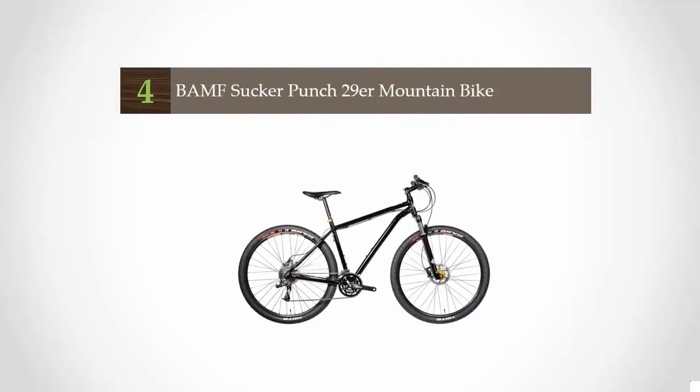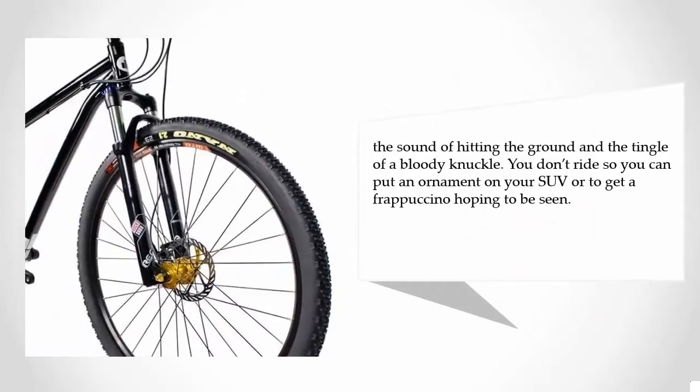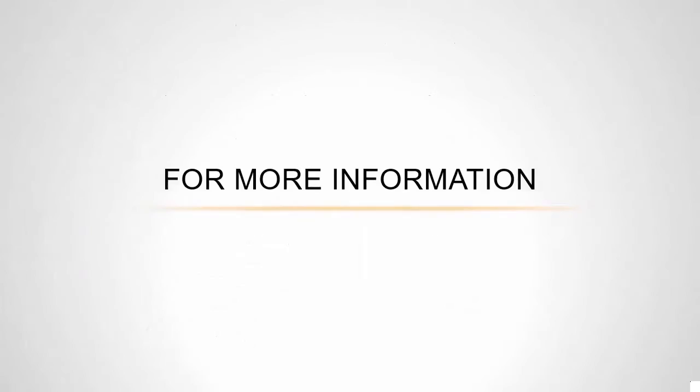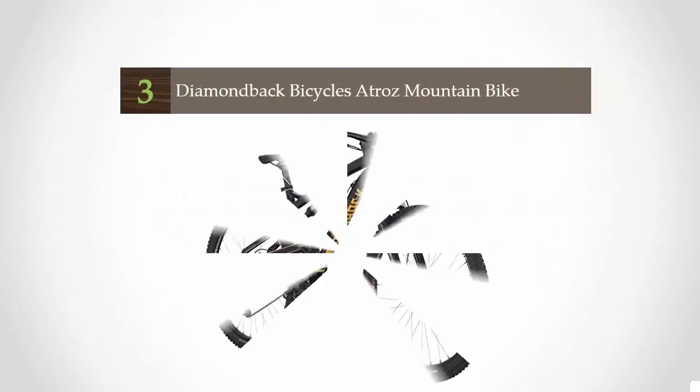At number four, the AMF — bikes are too personal to let some paint job speak for who you are. If you really ride a bike, you know the cold burn on your face in winter, the sound of hitting the ground, the tumble of a bloody knuckle. You don't ride just to put an ornament on your SUV or get a frappuccino hoping to be seen. For more information, check out the description underneath the video.